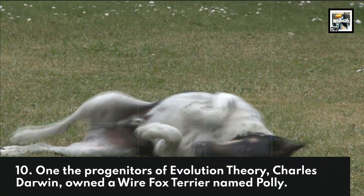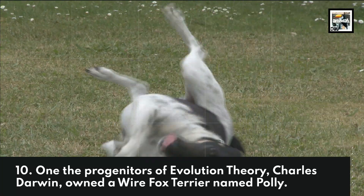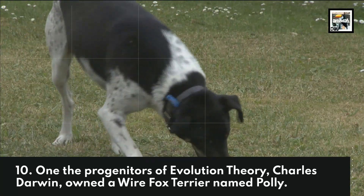One of the progenitors of evolution theory, Charles Darwin, owned a Wire Fox Terrier named Polly.